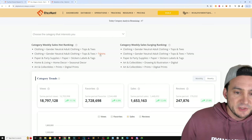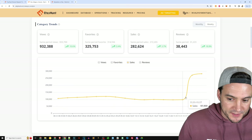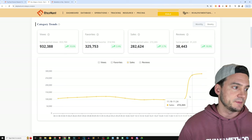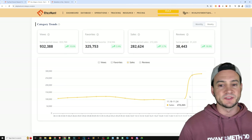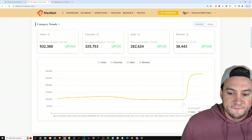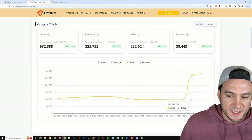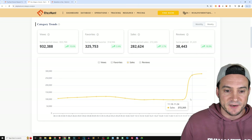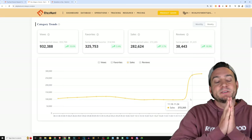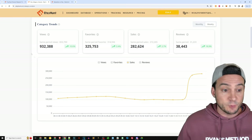Just look at the insane boost of interest this category has seen since about Thanksgiving. Thanksgiving week is when you typically see people really lock in and start making those seasonal holiday gift purchases. From late November, there was basically a tripling of sales in the t-shirts category on Etsy. It's a great time to be selling print-on-demand — hopefully you are seeing a tripling of your sales since basically Black Friday.